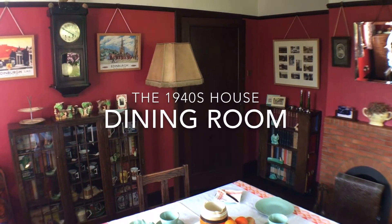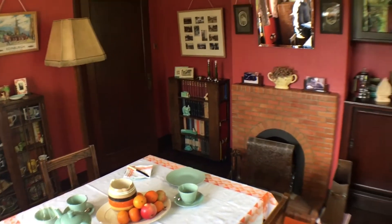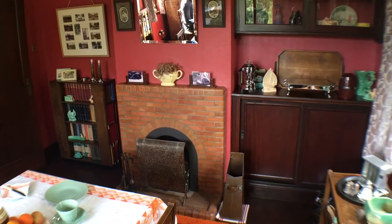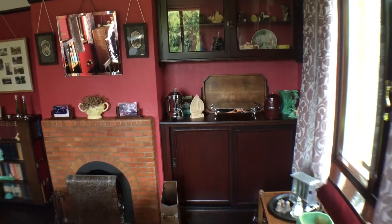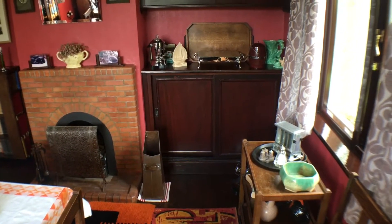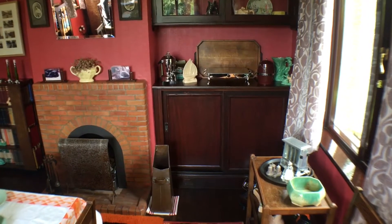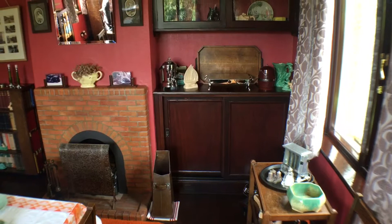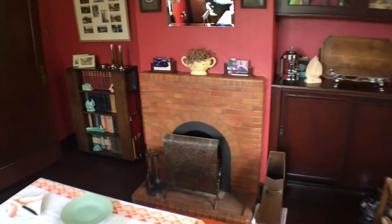The dining room has really changed very little in the last 80 years. The original fireplace is of polished brick and to the right of it are built-in cupboards for crockery. And as in the sitting room, at the bottom of these there are a couple of sockets to connect a wireless set to the electricity, and also to the earth and to the aerial that's up in the loft, so that you could just bring a wireless set along and plug it in and play.